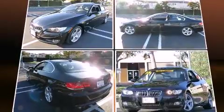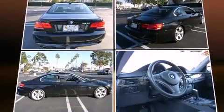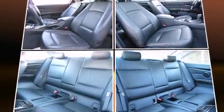BMW made sure to keep road handling and sportiness at the top of its priority list. It features an automatic transmission, rear-wheel drive, and a 3.0-liter 6-cylinder engine.